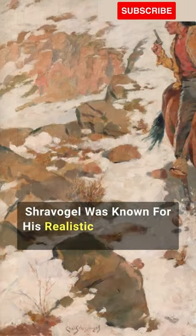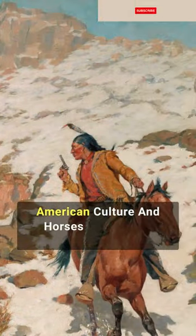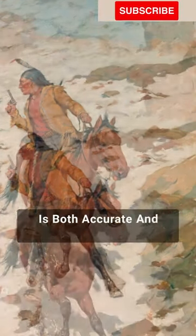Schraevogel was known for his realistic depictions of the American West, and he used his knowledge of Native American culture and horses to create a painting that is both accurate and visually stunning.